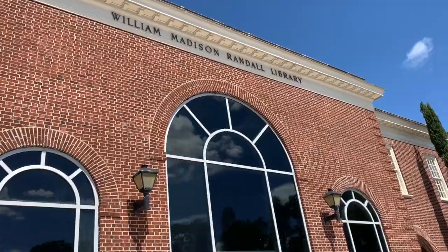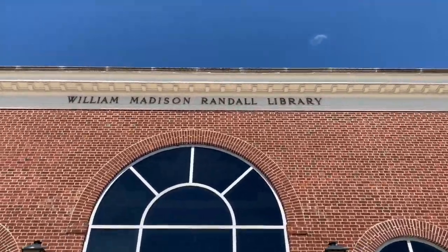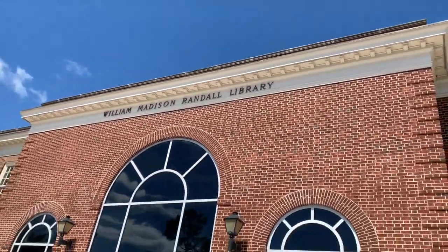We have one library at UNCW called Randall Library, broken up into two floors. The second floor is a quiet floor with group study rooms, conference rooms, whiteboards and TVs for presentations. The first floor is a collaborative floor where you can talk at a regular voice. On the first floor we also have Port City Java, a local coffee shop where you can get coffee, tea, and baked goods during your study session.